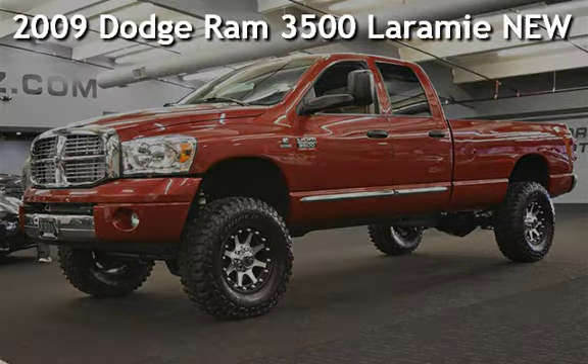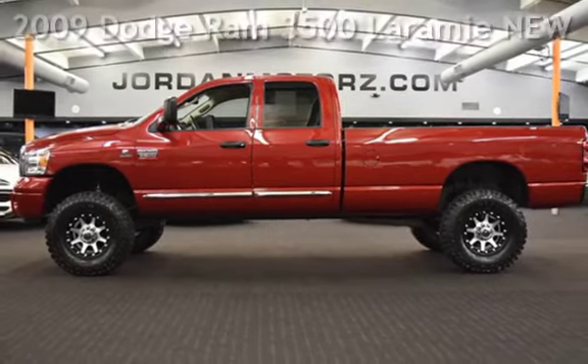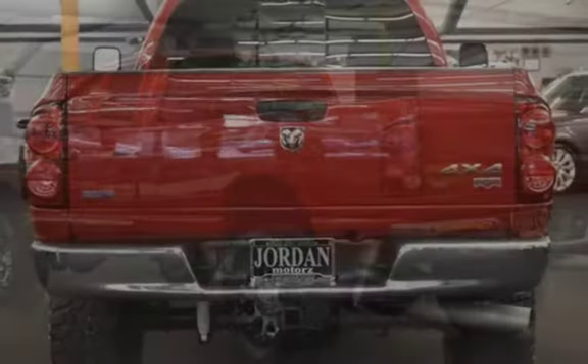Presenting a pre-owned 2009 Dodge Ram 3500. This four-door truck has a six-cylinder, 6.7-liter i6 engine, with four-wheel drive and an automatic transmission.